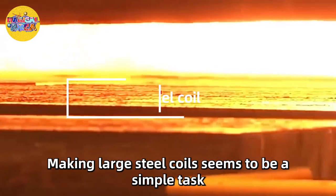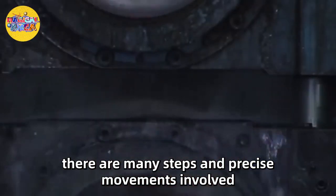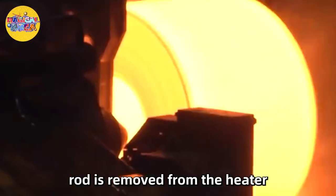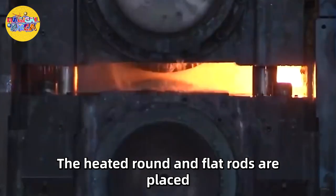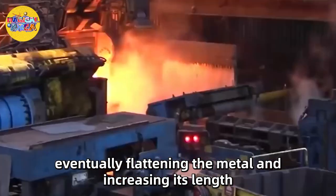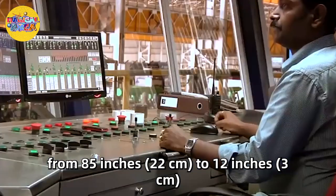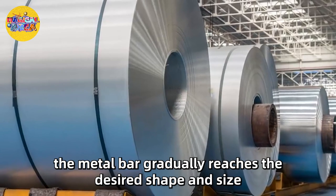Number 5: Large Steel Coil. Making large steel coils seems to be a simple task, but in reality there are many steps and precise movements involved. Rolling forging is the main process when a metal bar needs to be flattened. Once the newly heated long rectangular rod is removed from the heater, it must be placed on a roller that guides it to the cylindrical character. The heated round and flat rods are placed under the cylindrical roll, eventually flattening the metal and increasing its length. As the roll rotates, the metal bar gradually reaches the desired shape and size.